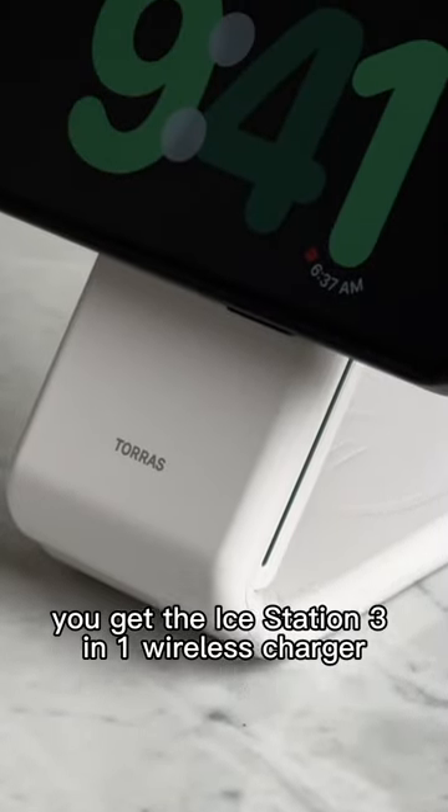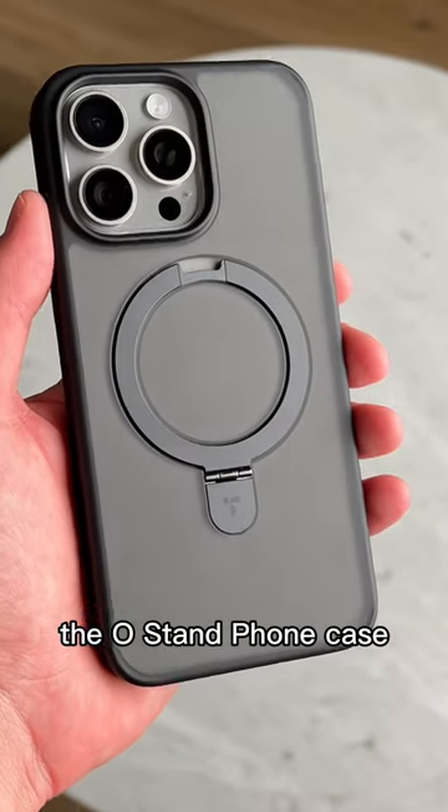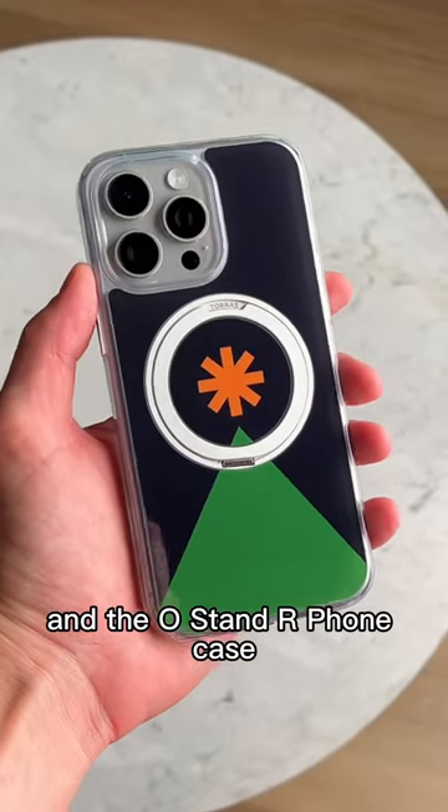In the box, you get the iStation 3-in-1 wireless charger, the O-Stan ring, the O-Stan phone case, and the O-Stan R phone case.